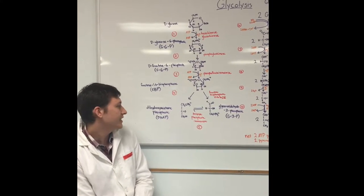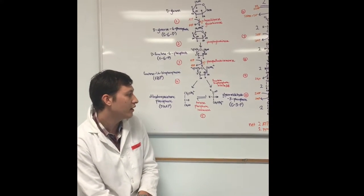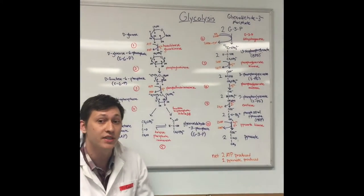In step 5, D-dihydroxyacetone-phosphate is converted to glyceraldehyde-3-phosphate through triose-phosphate isomerase. In stage 2, we have two glyceraldehyde-3-phosphates proceeding through the steps.